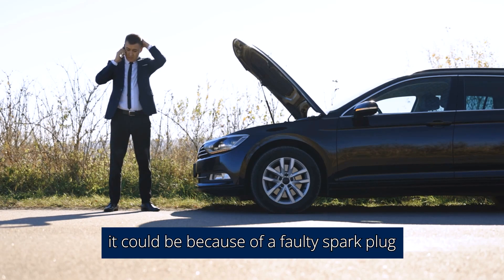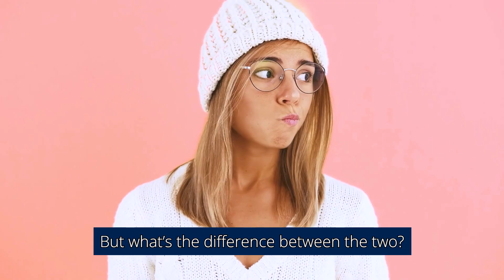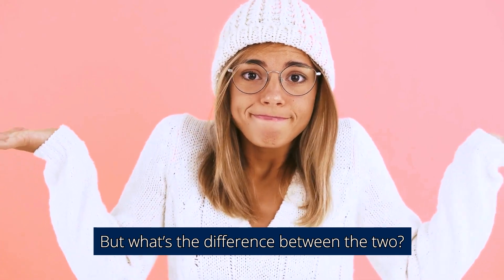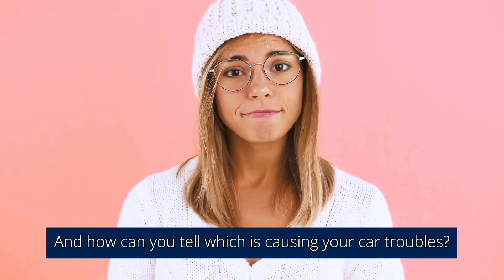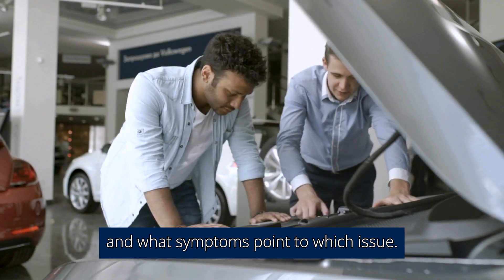If your car is misfiring, it could be because of a faulty spark plug or an issue with your ignition coil. But what's the difference between the two, and how can you tell which is causing your car troubles? Let's go over what each one does and what symptoms point to which issue.